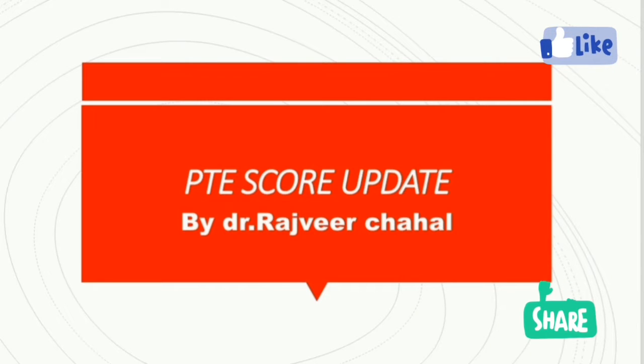Hello guys, welcome back to my YouTube channel PT Tips and Tricks by Dr. Rashvid Kaur. Today I will discuss about the PTE score update. This video is about new changes in the marking system for the test of English. It is very helpful for PTE students who want to apply for higher study. This score chart is very informative for students, so let's start without wasting any time.